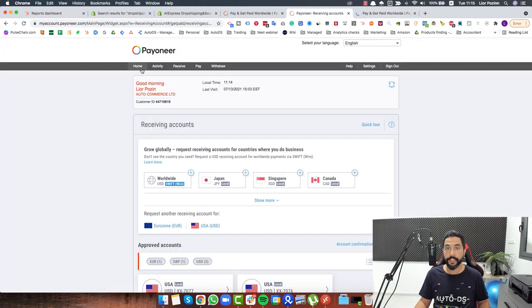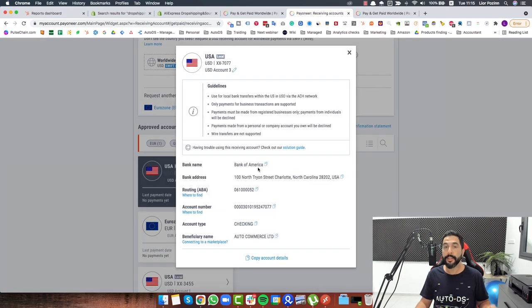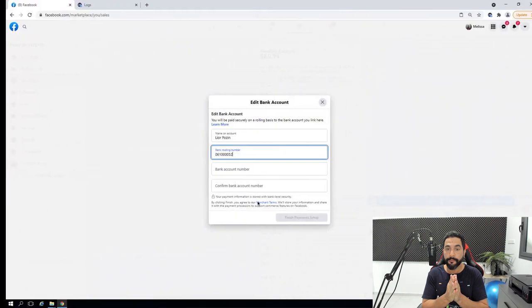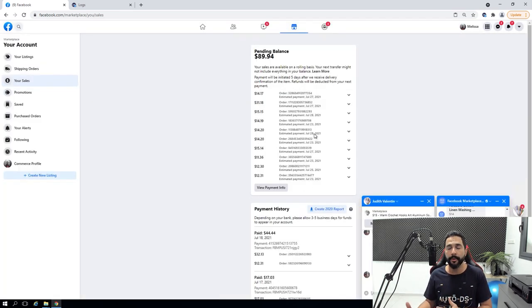Enter all the right information — in this case I'm copying the details from my Payoneer account. I copy each line: the account number, the routing number, confirm your bank account number, and then finish payment setup. That's all the steps there are. The information I provided is now on Facebook Marketplace. Facebook will go through a quick verification process and then approve my bank account. That's how easy it is to add your bank account information — there should be no problem as long as it's a real bank account, and Payoneer is a real bank account so you can use them.